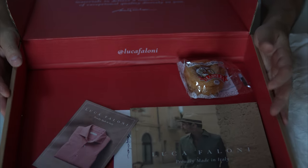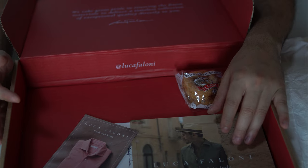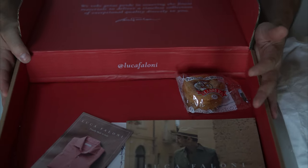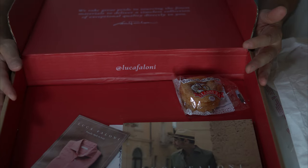Most interesting of all, they actually include some biscuits — they look like classic Italian biscuits with butter. I think it's a great experience and the quality of the product speaks for itself. I just wanted to quickly show you what to expect when you open up a package from Luca Falloni. Overall the feel and the quality of the unboxing experience matches the price point.